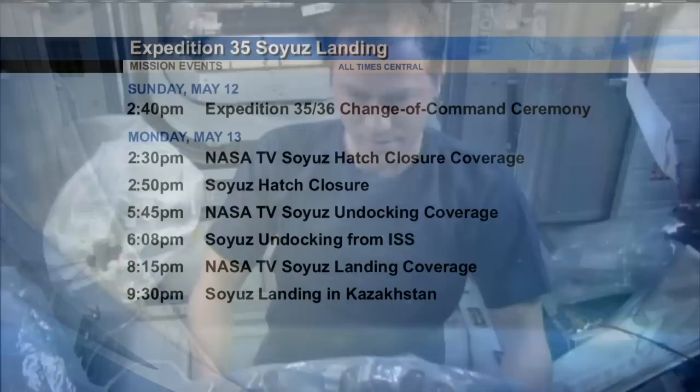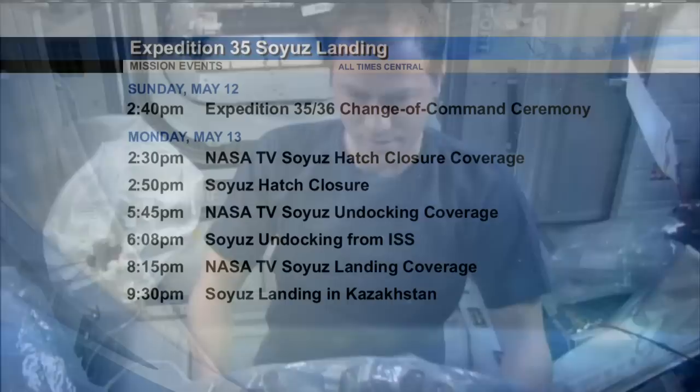Our upcoming coverage for all of the landing events kicks off with Sunday, May 12th, where we'll have the formal change of command ceremony where Chris Hadfield will hand off command of the International Space Station to Russian cosmonaut Pavel Vinogradov. And then on Monday, May 13th, throughout the afternoon and the evening, we'll be bringing you coverage as that Soyuz departs, starting off with hatch closure and ending with their eventual landing in Kazakhstan.